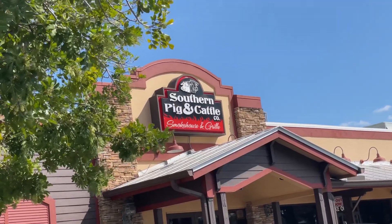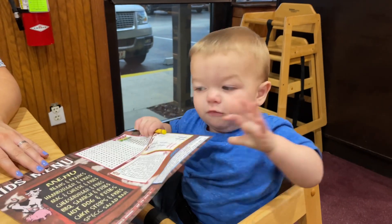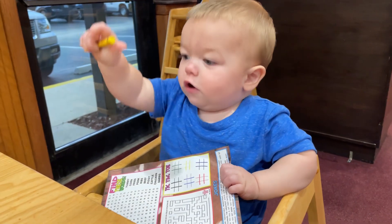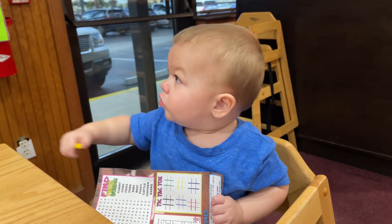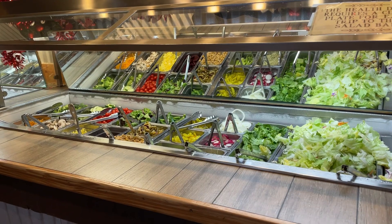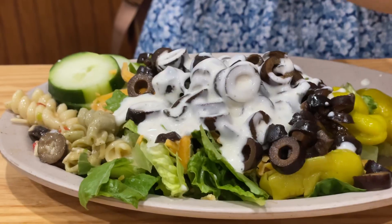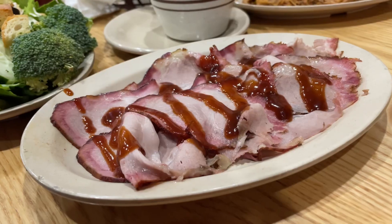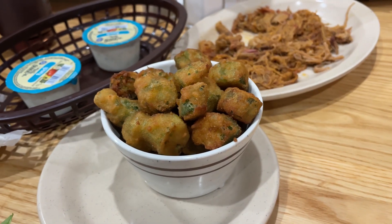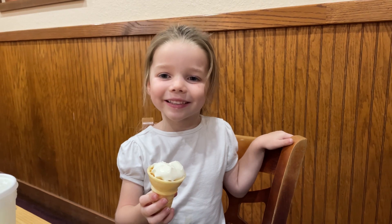For lunch today we ate at Southern Pig & Cattle. This local BBQ restaurant is known for its excellent salad bar. We got the endless salad bar, Elena got the pulled pork, and I got some sliced pork. Vivian also had soup and salad. We threw in a side order of southern fried okra, then finished the meal with an ice cream cone.